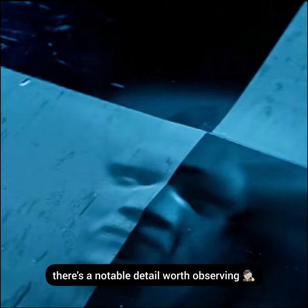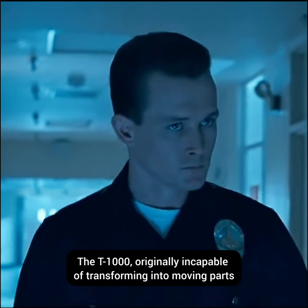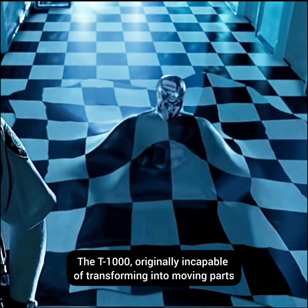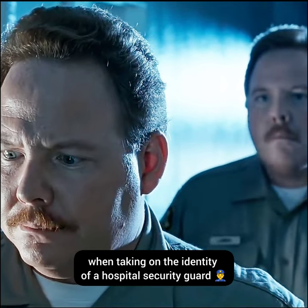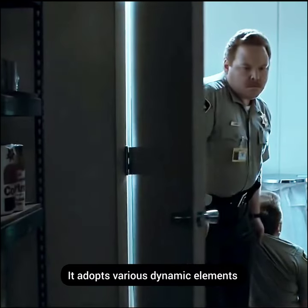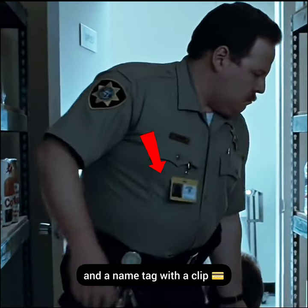In Terminator 2: Judgment Day, there's a notable detail worth observing. The T-1000, originally incapable of transforming into moving parts, seems to defy this limitation when taking on the identity of a hospital security guard. It adopts various dynamic elements like a key ring with keys and a name tag with a clip.